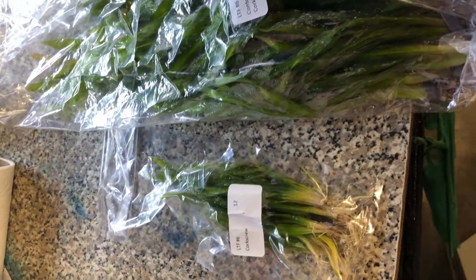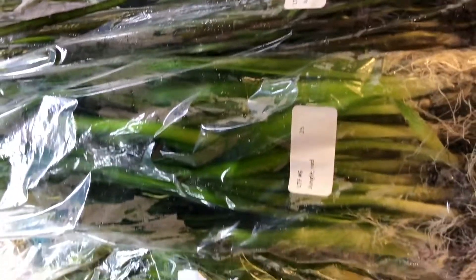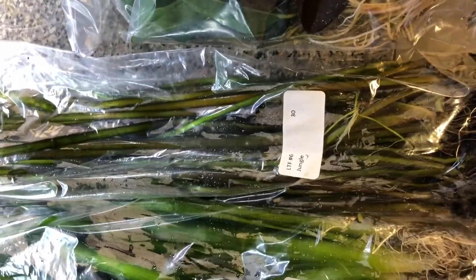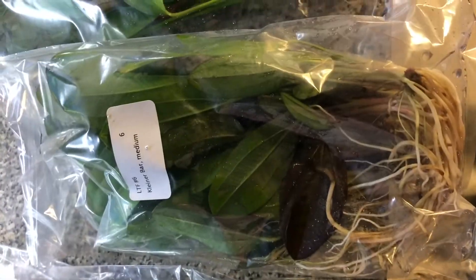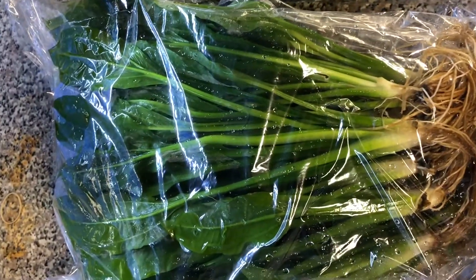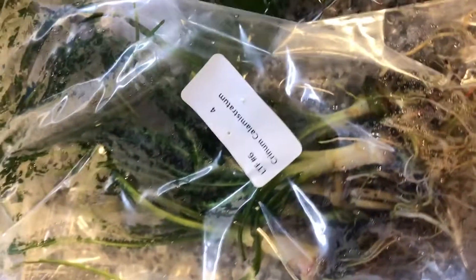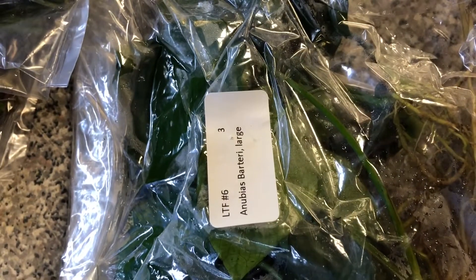Here's how they come in to us. Corkscrew Vallisneria — somebody transposed something there; it's supposed to be a lot more than twelve. Contortionist Val. Red Jungle Val. Jungle Val — which actually looks redder than the red. Kleiner Bar Swords — the Little Bear swords, love those. Rose Swords — these are mediums. Amazon Swords — a bunch of them. Red Rubens came in nice. Dwarf Four-Leaf Clover, that's Marsilea crinata — great plant. Dwarf Hair Grass. Crinum calamistratum. And some Anubius — small barteri and large barteri — with more in the next group.